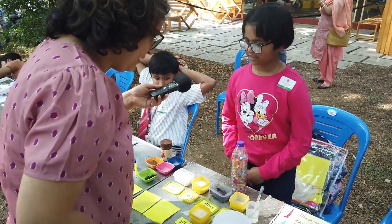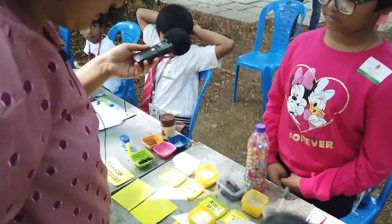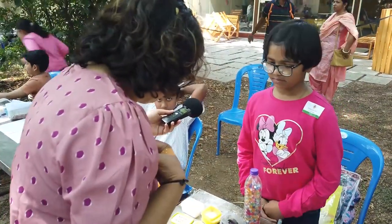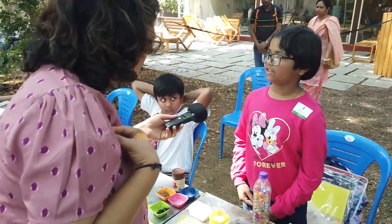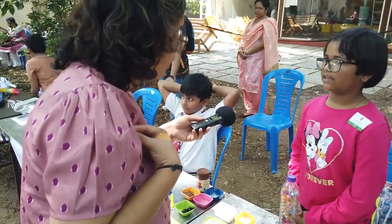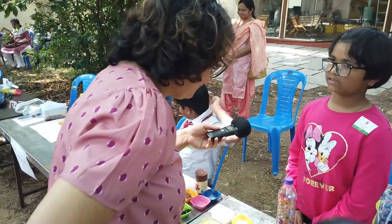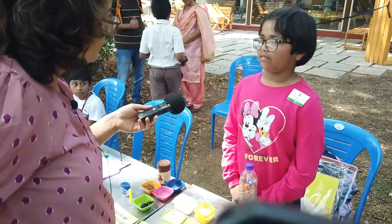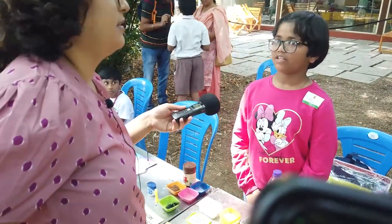My project is hydrophobic and hydrophilic materials. What is hydrophobic? Hydrophobic material means materials which repel water, and hydrophilic materials means materials which are attracted by water.